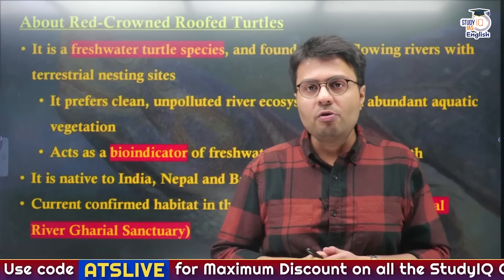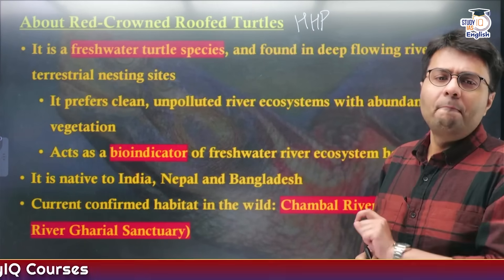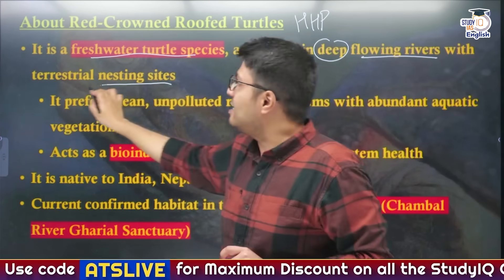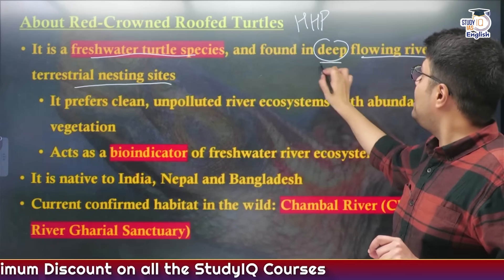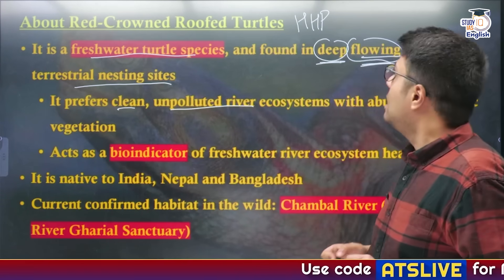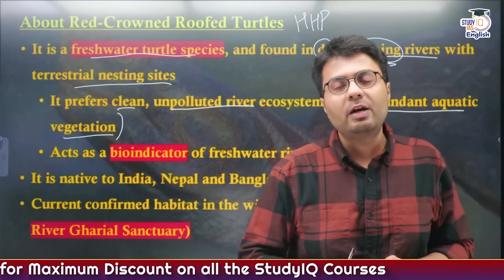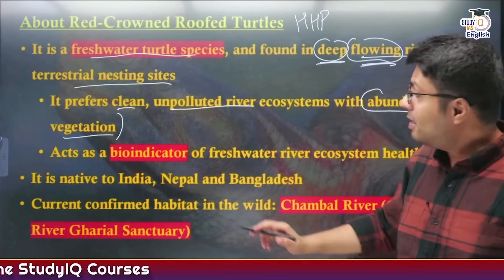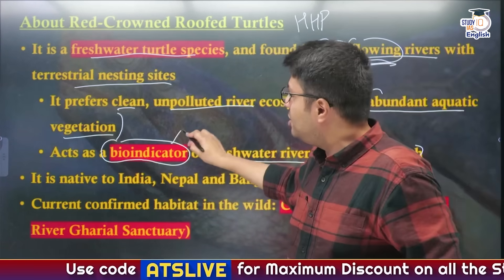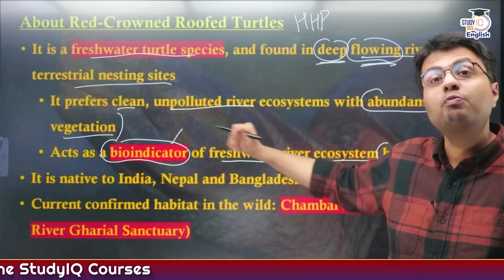Let us deal with the Red-crowned Roof Turtle, covering HHP: habits, habitat, and protection status. This is a freshwater turtle species found in deep flowing rivers which have terrestrial nesting sites. They are found in deep, non-stagnant flowing waters, and this species prefers clean and unpolluted river water ecosystems abundant in aquatic vegetation, as they feed on aquatic plants. Importantly, they are known as bio-indicators of fresh river water ecosystem health — if this species exists in a river, the health of that ecosystem is good.